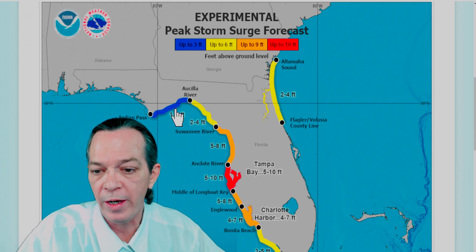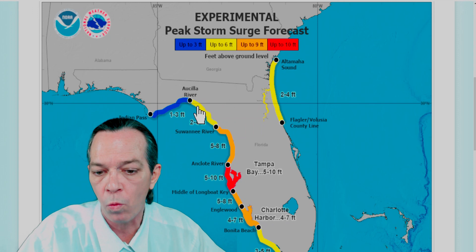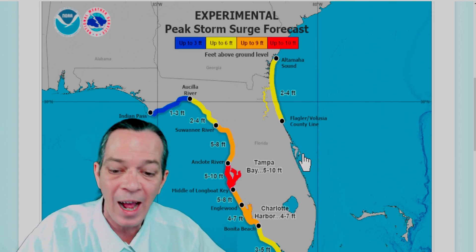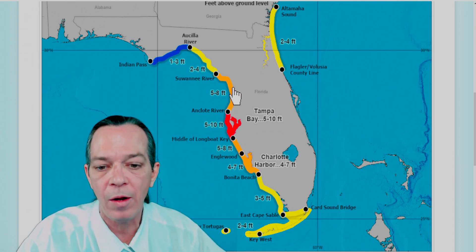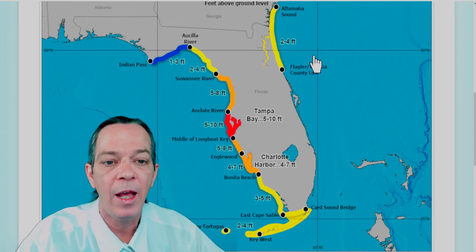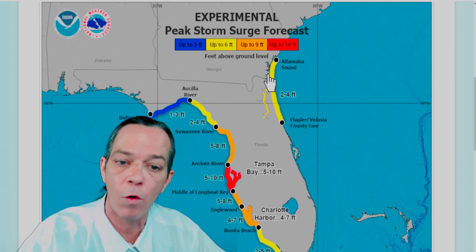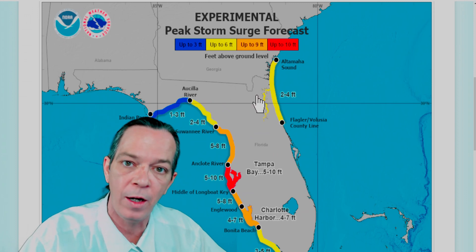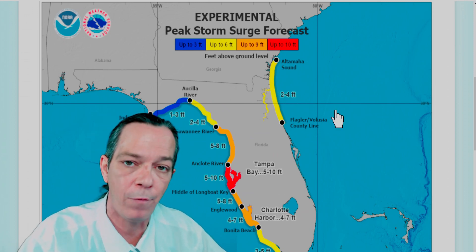Now you have one to three feet expected over here by Indian Pass, two to four feet over here by the Suwannee River, and also five to eight feet that has stretched out from Tampa. Tampa now has the five to ten feet that was earlier, but now it's stretching out five to eight feet as it goes around by Cedar Keys. You're also expecting two to four feet of storm surge for portions of Georgia as well as northern Florida from that onshore flooding.